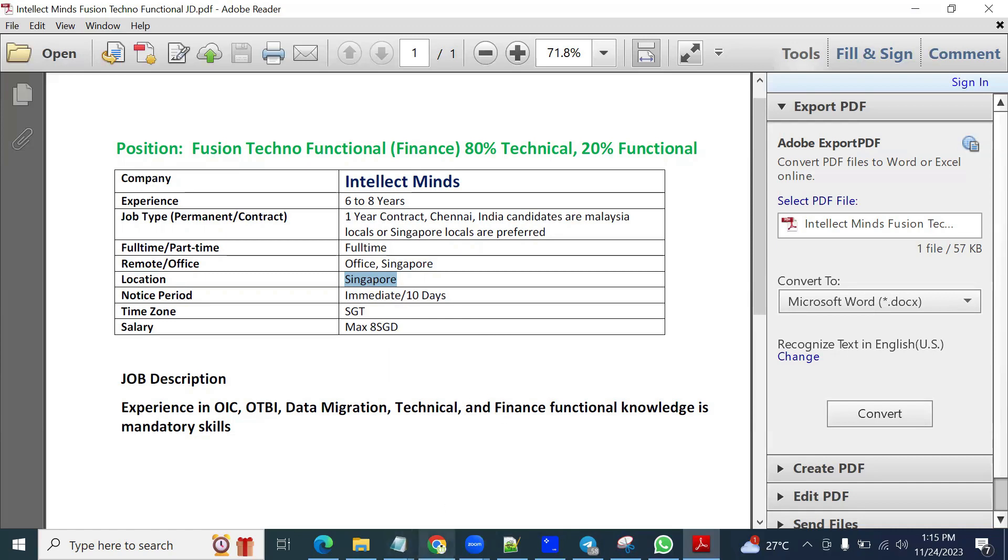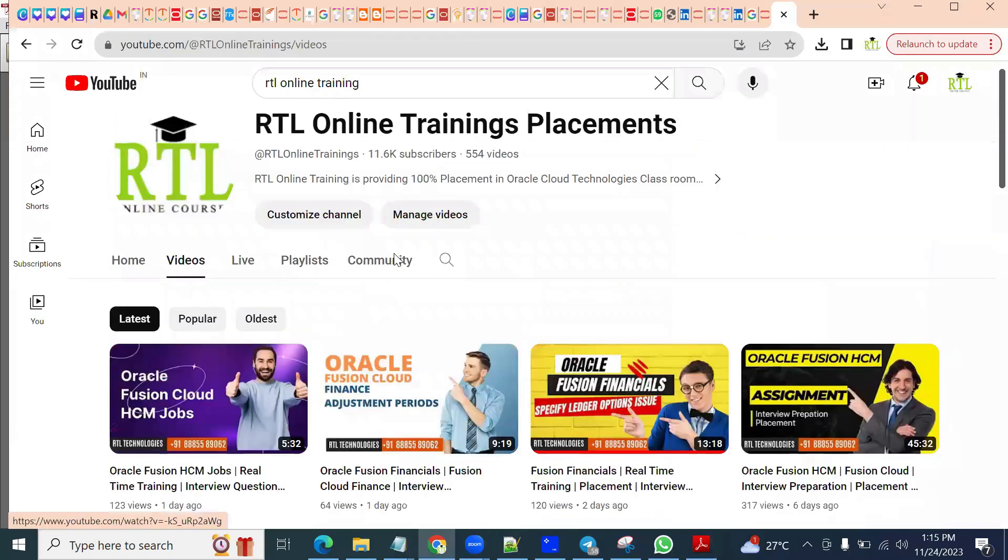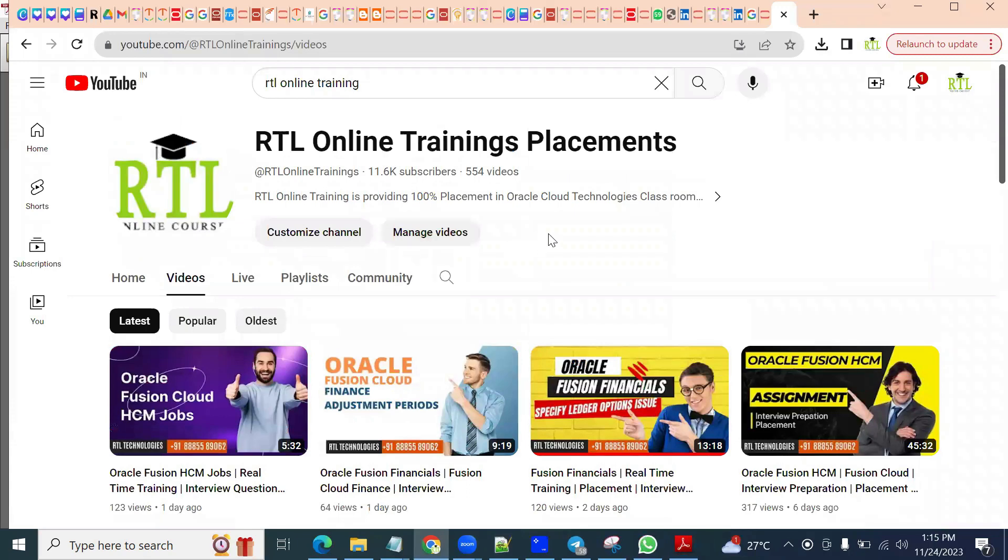Thank you. Please subscribe to my YouTube channel to get the latest updates regarding real-time training as well as placement. Also, if you are not able to get placed anywhere, you can communicate with our admin and we'll be able to help you with the placement option.